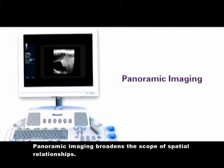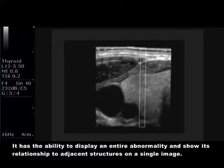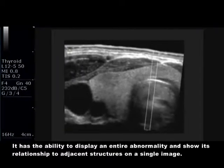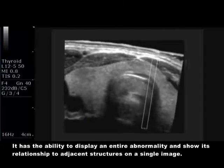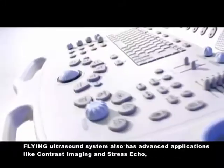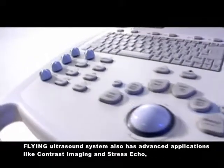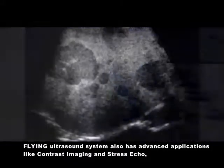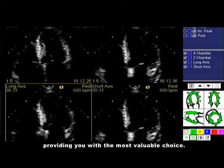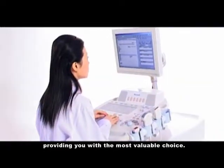Panoramic imaging broadens the scope of spatial relationships. It has the ability to display an entire abnormality and show its relationship to adjacent structures on a single image. The Flying ultrasound system also has advanced applications like contrast imaging and stress echo, providing the most valuable diagnostic choices.